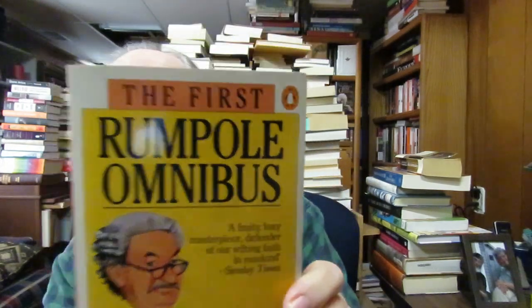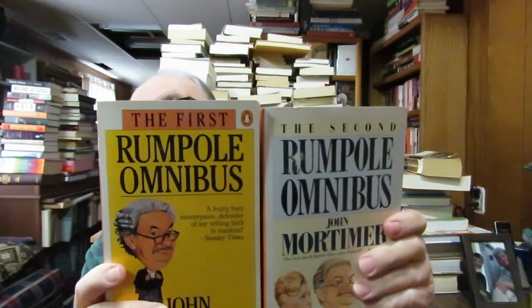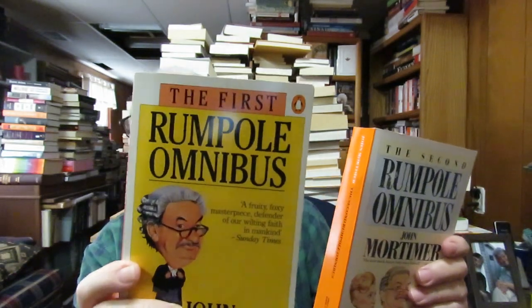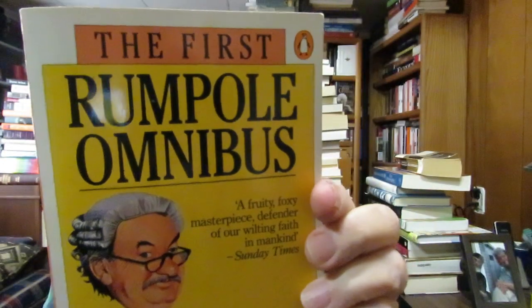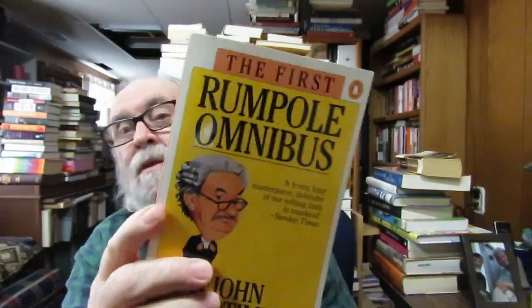I bought at the Humane Society in Douglas the first Rumpole Omnibus. I have the first one already but I wasn't sure which I had. I have a whole shelf of individual hardback volumes of John Mortimer — Rumpole of the Bailey — and individual novels of his that I didn't de-haul a couple years ago. I'll keep the second one and donate the first one — maybe take it to the Book Nook.